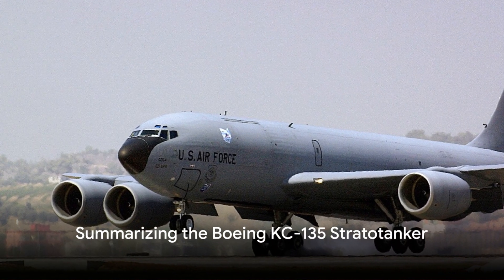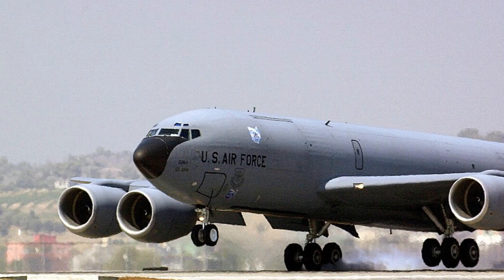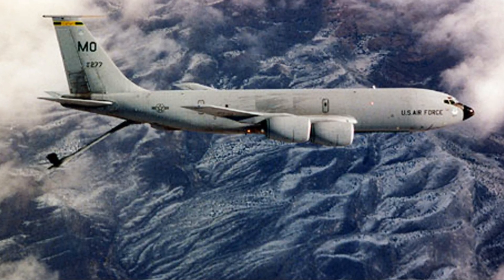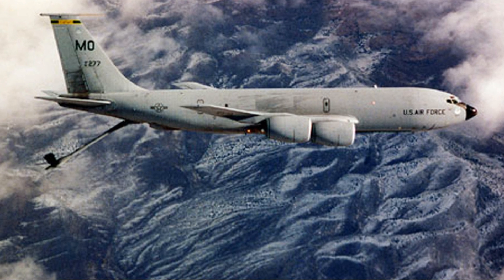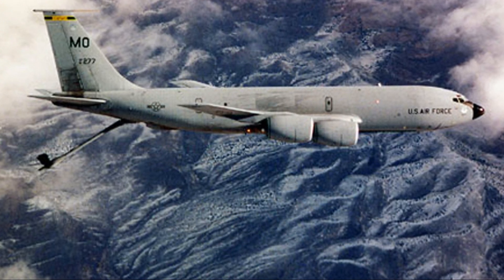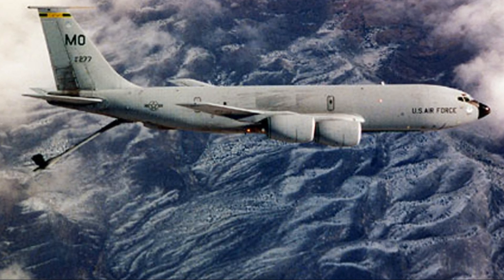What makes the Boeing KC-135 Stratotanker such an incredible military asset? The KC-135 is a military aerial refueling aircraft that has been in service for over 60 years. Here is a comprehensive review of its engine, design, speed, features, specifications, development, deployment, avionics, and operational capabilities.